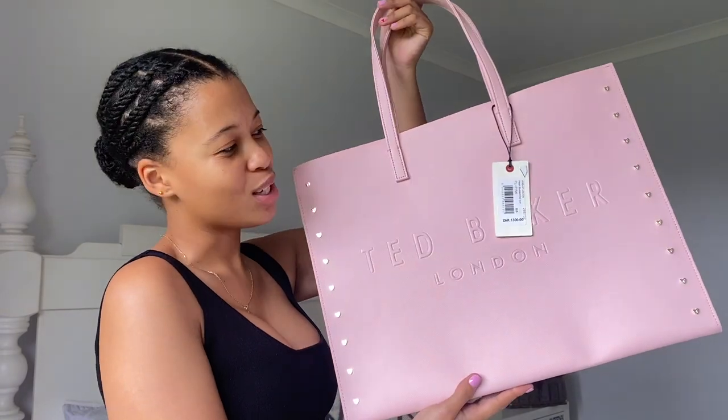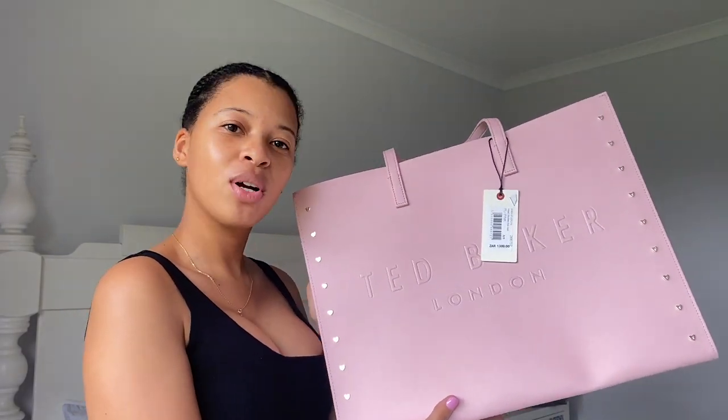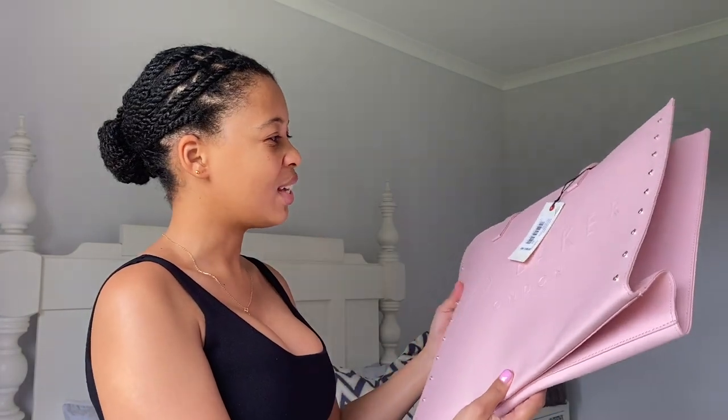Here is the bag — this is what we got from Ted Baker. This is the bag I was speaking about in my previous video. If you haven't watched that, please go watch it and catch up. I'm so in love with this bag — I can't wait to style it. Honestly, there won't be much styling to do — literally just grab and go with anything. So yeah guys, that is it for my Ted Baker unboxing. I'll catch you in my next video. I really hope you enjoyed this — please give it a big thumbs up, like, and comment. Bye!